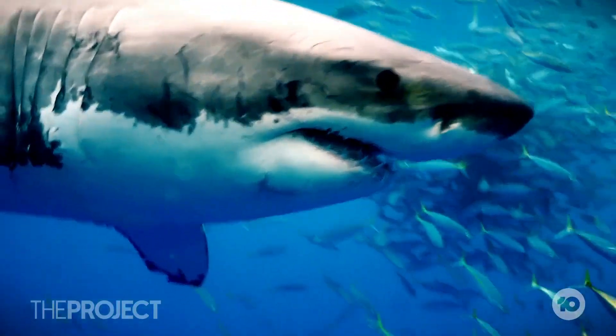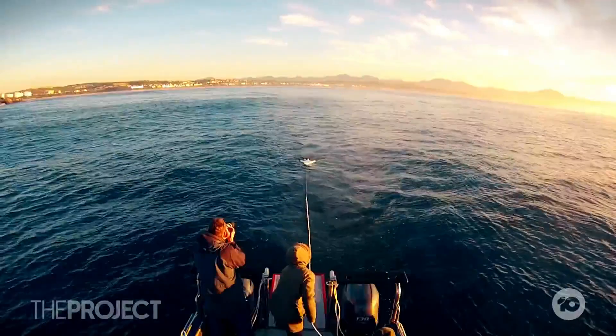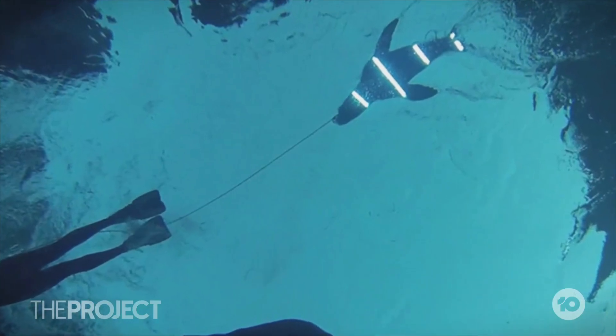What happens when you're towing these decoys without lighting is you see the white sharks do these pretty impressive breaches. Then when we put the lights on the board, depending on the brightness and the orientation of stripes, we're actually able to prevent that behaviour from occurring. And it actually works.